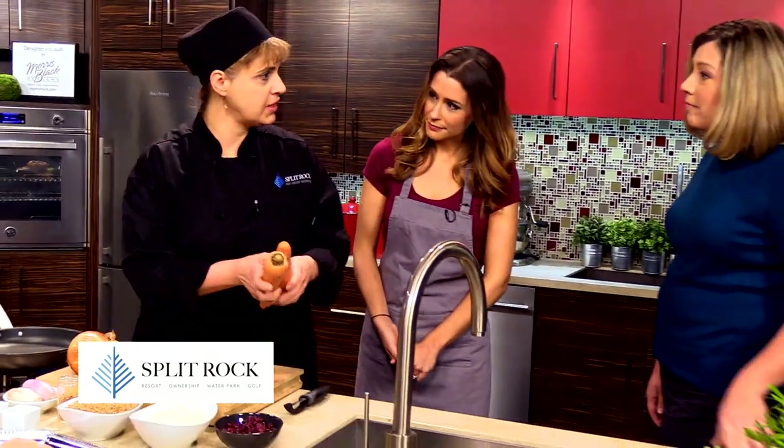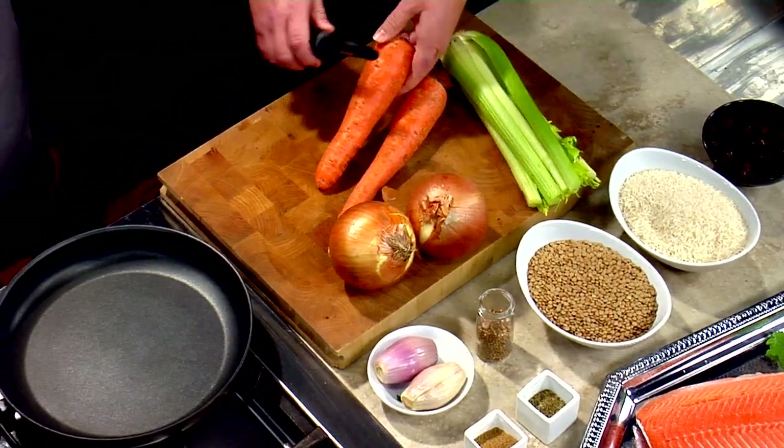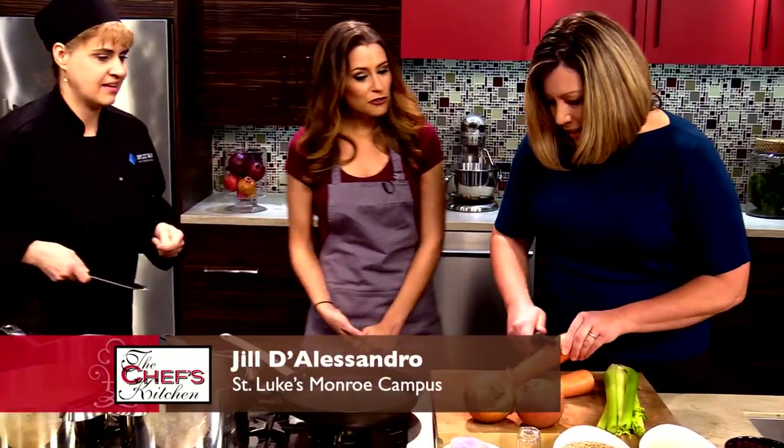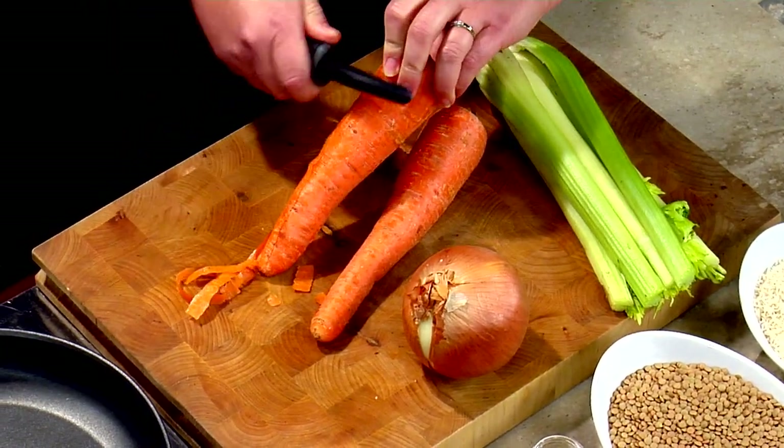Would you like to start to peel? Sure. These are big carrots — nice and healthy. Now, do you like to cook a lot, Jill? I do like to cook, yes. I like to cook too, but I'm not a baker.